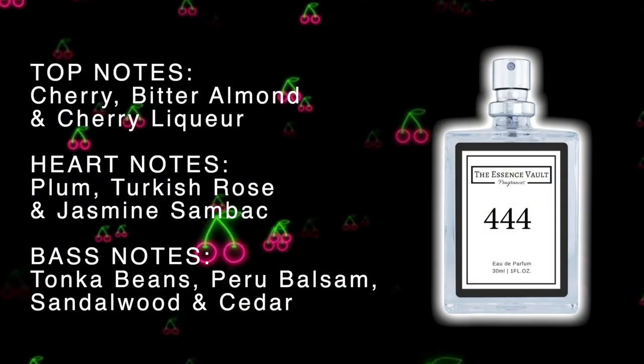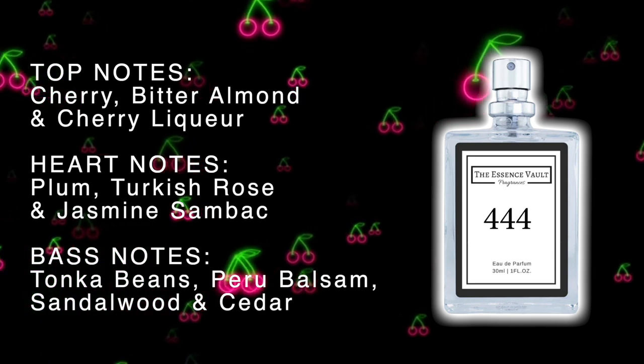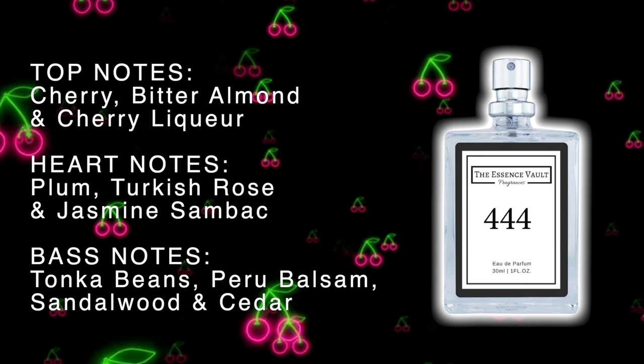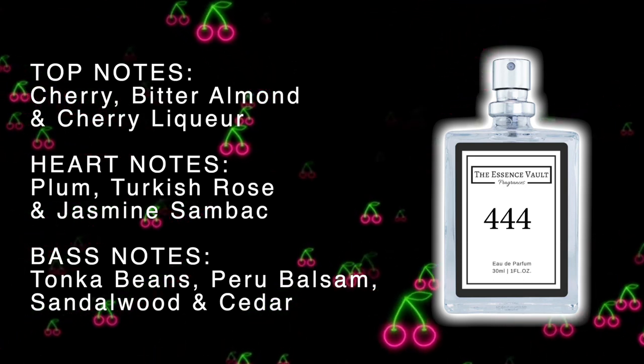The top notes in this one are Cherry, Bitter Almond, and Cherry Liqueur. The heart notes are Plum, Turkish Rose, and Jasmine Santal. And the base notes are Tonka Beans, Peru Balsam, Sandalwood, and Cedar.